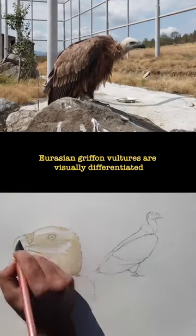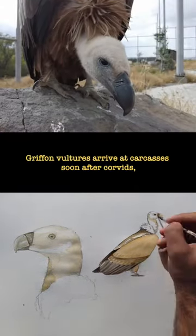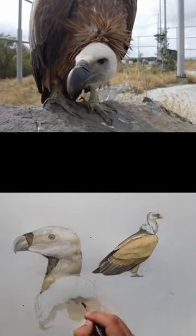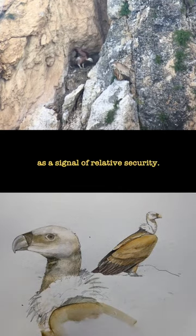Eurasian griffon vultures are visually differentiated by their downy head and neck that look bare from afar. Griffon vultures arrive at carcasses soon after corvids, in particular ravens, which suggests griffon vultures may be reading the presence of other scavengers as a signal of relative security.